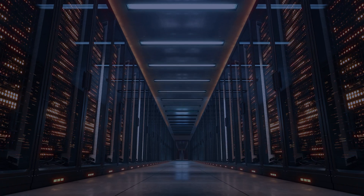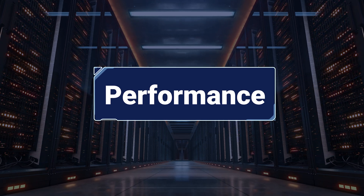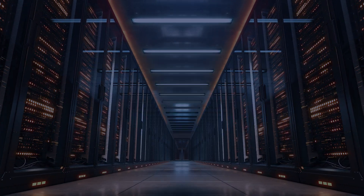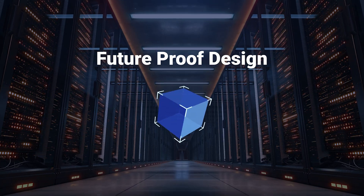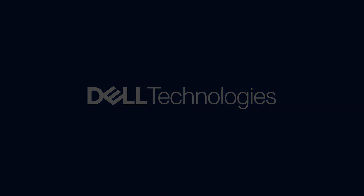The Dell PowerEdge R470 and R570 servers deliver the performance you need, the efficiency you expect, and the cost savings that matter — all in a compact, scalable, and future-proof design. Thank you for watching!